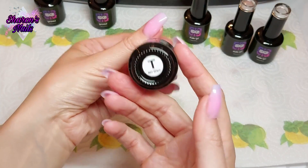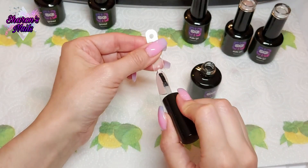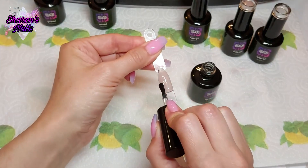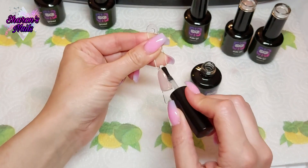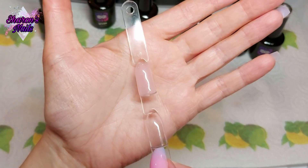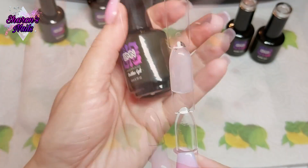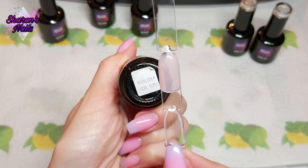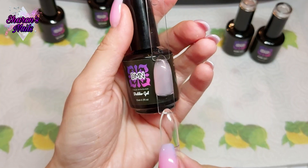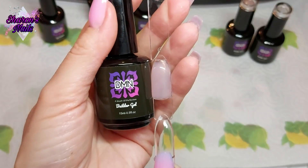So this is the no-wipe top coat after two coats — I'm just putting that on now. It's a lovely glossy top coat, a really nice formula, not too thick. That is what it looks like. It is quite hard to tell because it's close to my skin color, so I'll hold it against the bottle. It is sheer and see-through but a lovely pink color — I really like that one.